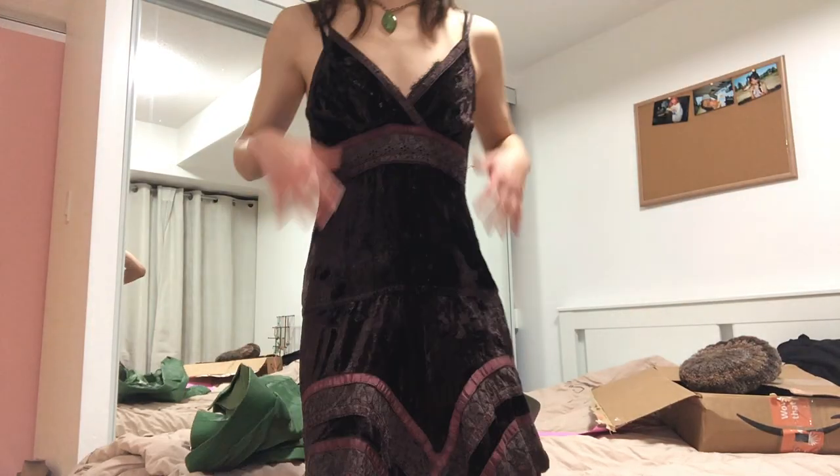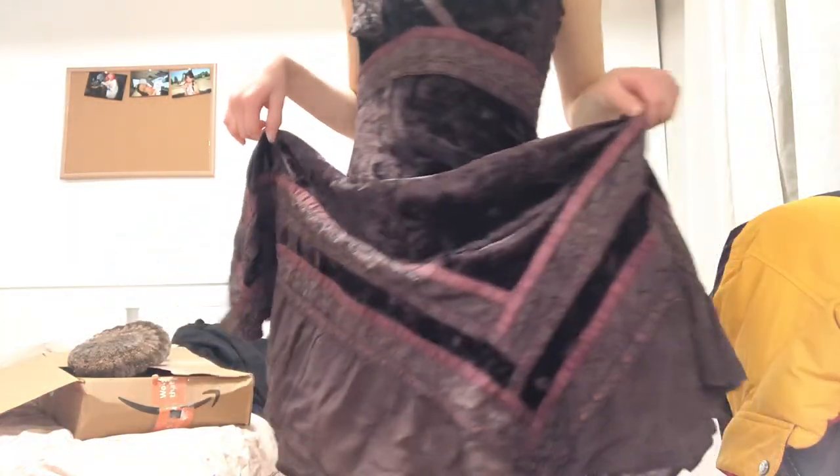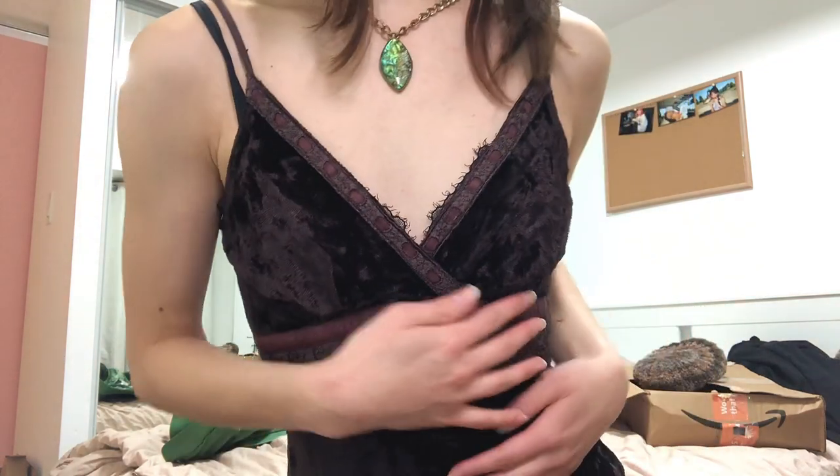My favorite part of this outfit is definitely the dress. I'm going to take the blazer off so you can see it properly — look at that! I've been really into maxi and midi dresses especially for colder weather, and this is just perfect. Let me change the camera angle so you can see it better. I know this dress is not for everyone but for me it really suits what I enjoy in fashion right now.